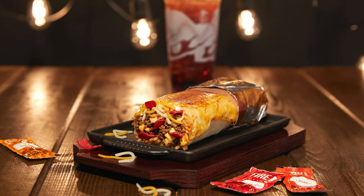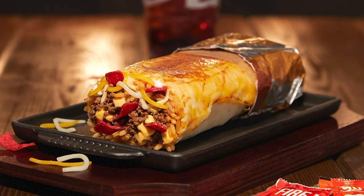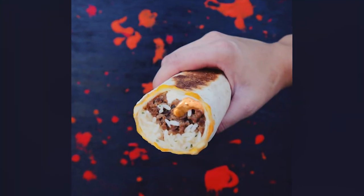If the burrito receives positive reviews, it could hit stores nationwide. So Chattanoogians, help us all out and run, don't walk, to your Taco Bells.